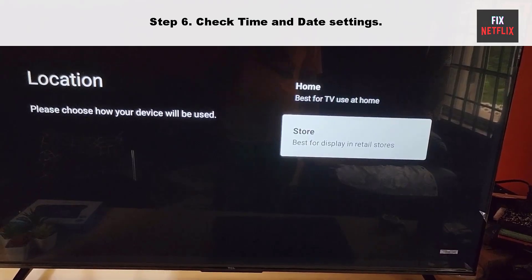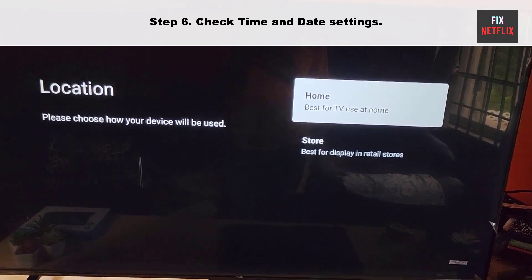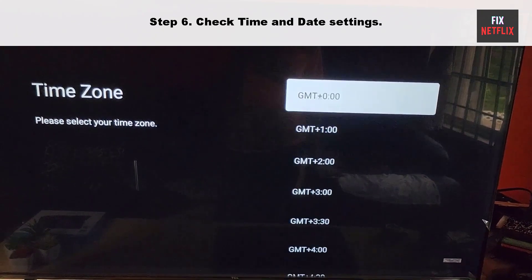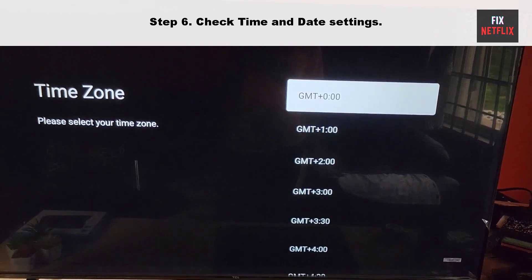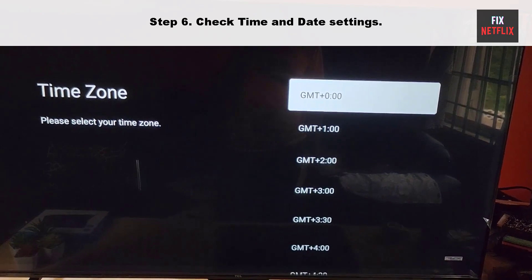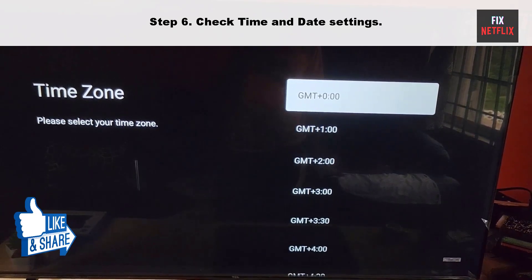Step six: check your time and date settings. Sometimes your TV's internet connection may not work properly due to incorrect time and date settings. These settings are crucial for various TV functions, including accessing online content and services. Ensure that your TV's time and date settings are configured correctly to resolve this issue.